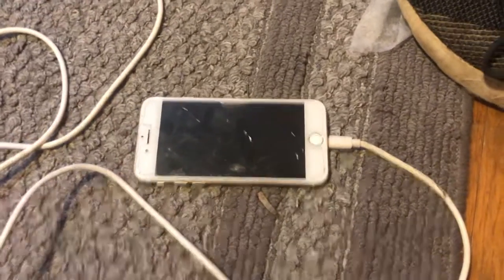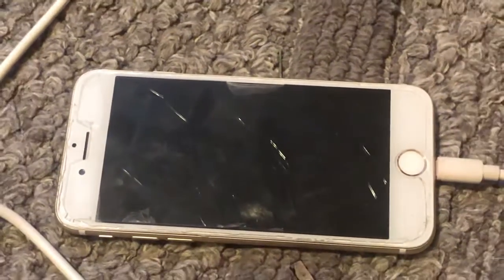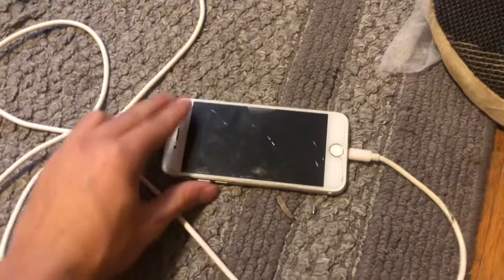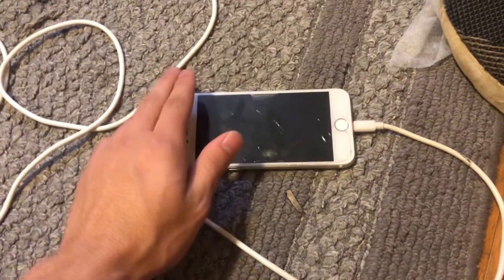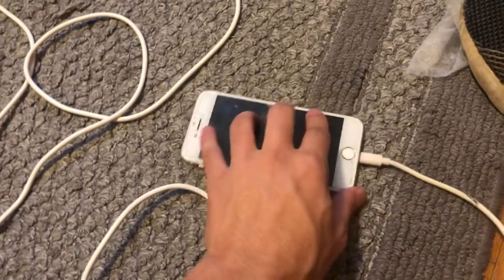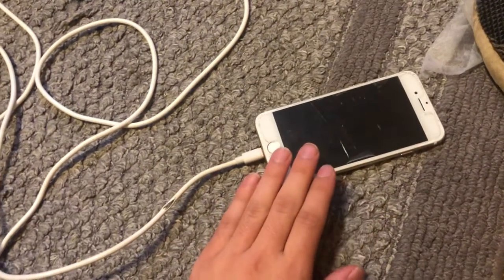The batteries are pretty much fine. But yeah, this thing has been through quite a few screens. It's literally had a hard life, let's just put it that way.